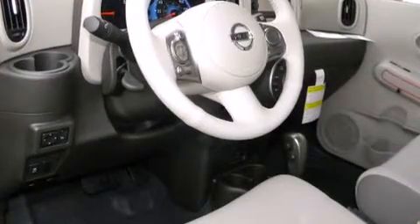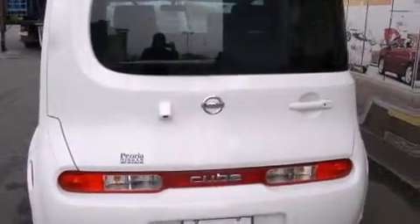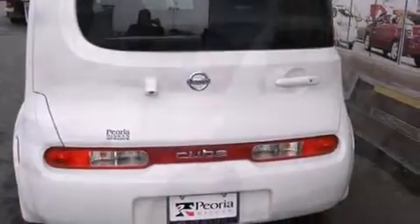a tachometer, voice-activated navigation, variably intermittent wipers, rear parking sensors, and remote keyless entry.